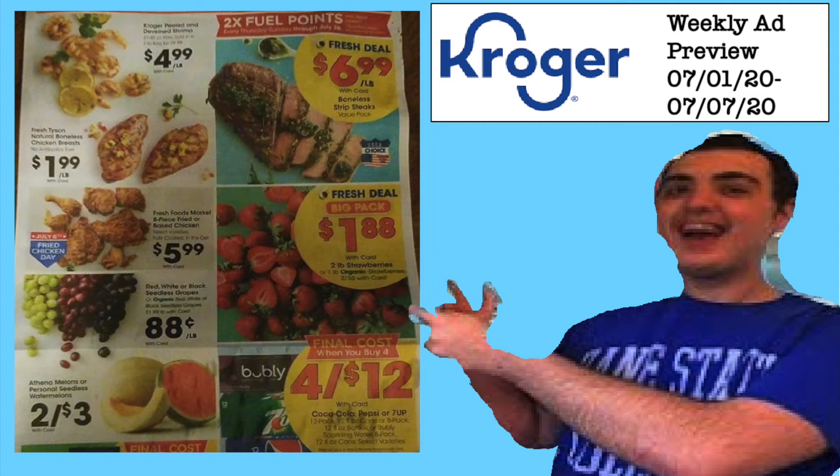Hi everyone and welcome to Ohio Valley Couponer. Today we are here with the Kroger Weekly Ad Preview for July 1st through July 7th of 2020.